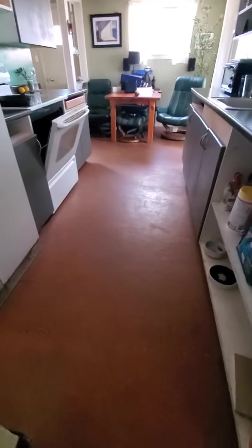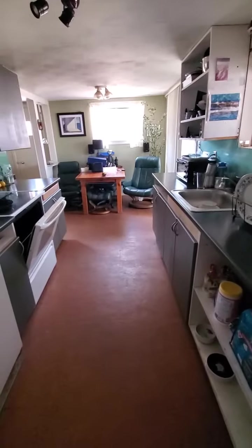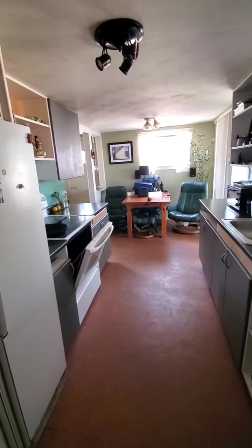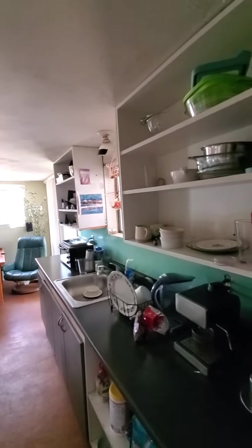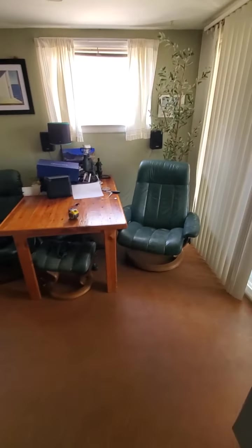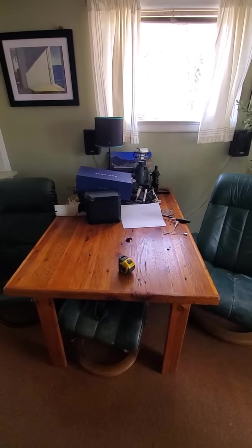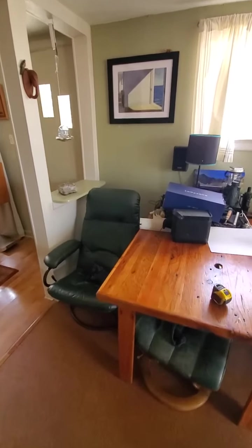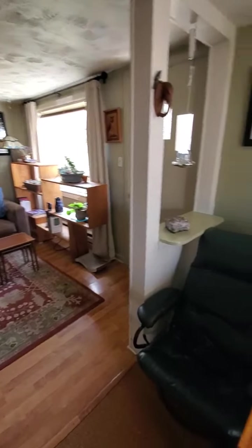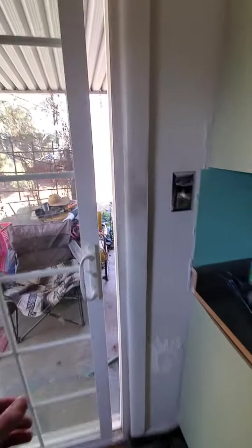The kitchen has cork flooring and is a long galley-style layout. The walking space is about five feet wide, so there's a decent amount of room. Some cabinet doors have been removed from both the upper and lower cabinets. The dining space is just small — the table is probably three by four feet and takes up most of that area. The sliding glass door leads out to the side patio.